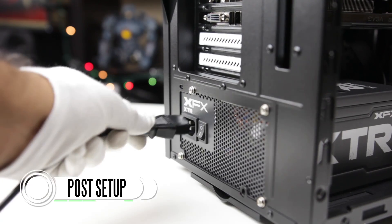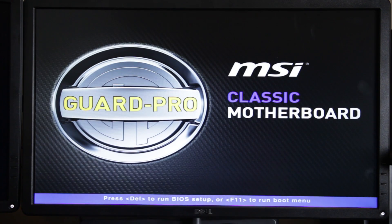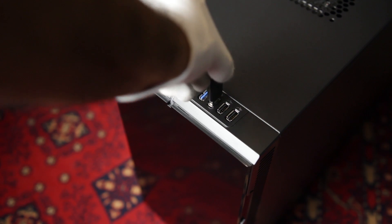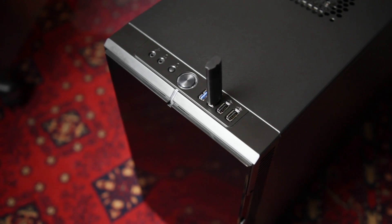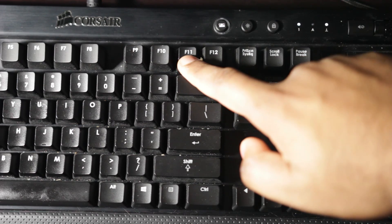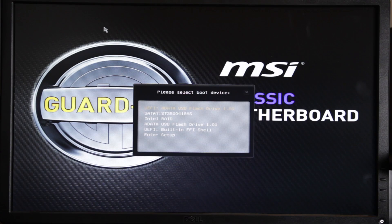Now, once your computer is built, go ahead and connect your keyboard, mouse, monitor, and your main power. Turn on the computer and see if everything is working right. If it posts, you're good to go. You can see right here that in the BIOS, everything is being recognized — all of our RAM and our processor. And if you're just installing Windows normally, go ahead and insert your USB thumb drive that contains your operating system, press F11 as your computer boots up and choose to boot into the USB thumb drive. It's as simple as that — you can install Windows as you normally would.